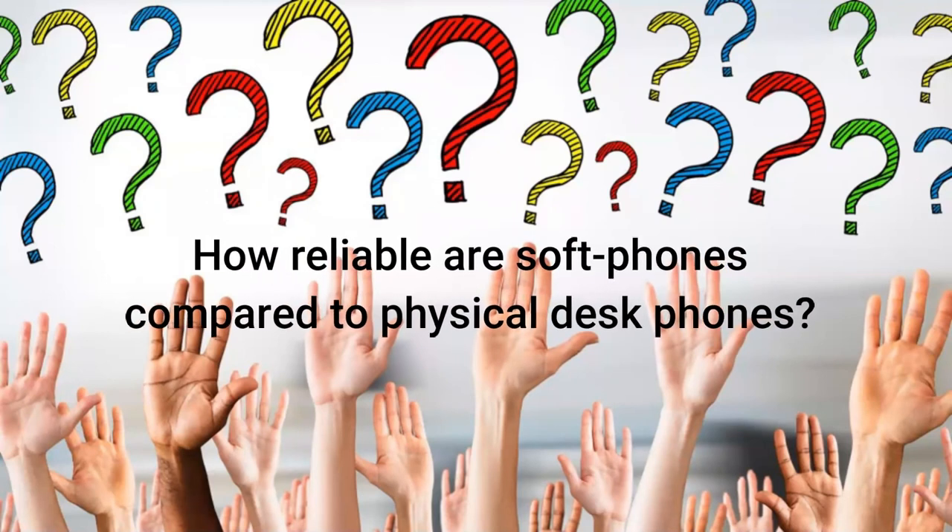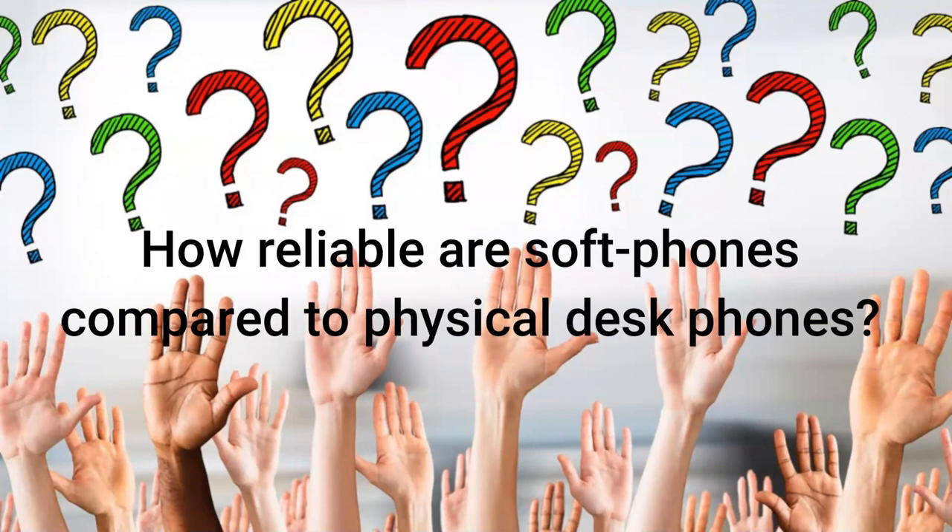Question: how reliable are soft phones compared to physical desk phones? It really depends on what kind of soft phone. If it's a soft phone running on your desktop computer, the answer is very reliable — obviously, as long as your computer is turned on. On cell phones, it depends on many factors. Just like a regular phone call on your cell phone, if you're in an area with poor reception or poor data connectivity, it's not going to work well. Similarly, if you're moving from a Wi-Fi zone to a cellular zone, you could potentially experience a dropout. We recommend cell phone solutions for people who are constantly mobile, but make clear there are considerations to be aware of.